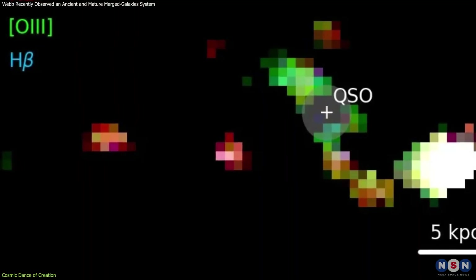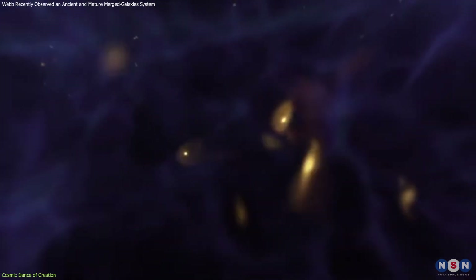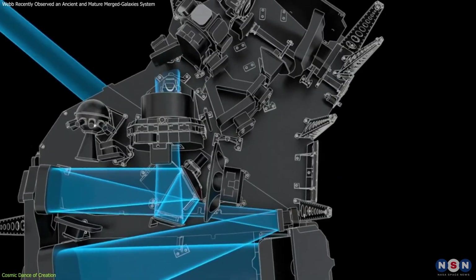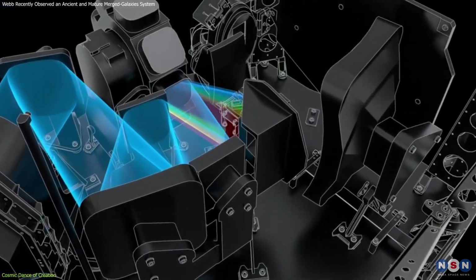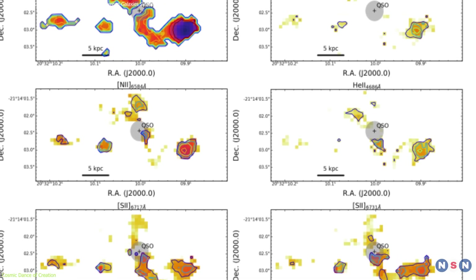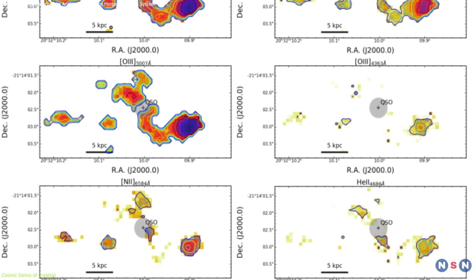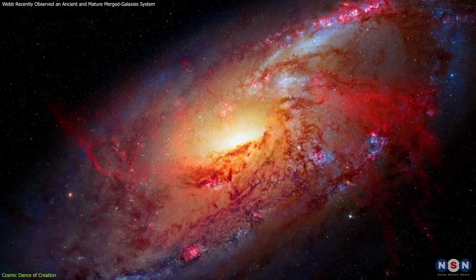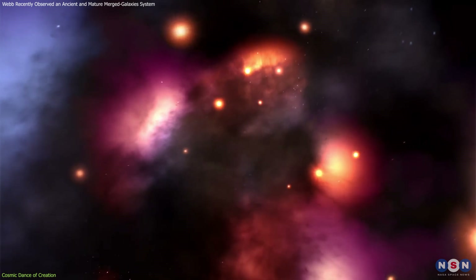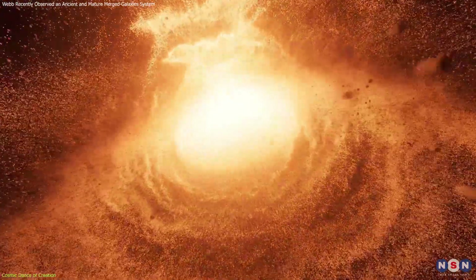The interaction between these bodies provides key insights into how galaxies merge, grow, and evolve. Through the near-infrared spectrograph instrument, Webb captured detailed maps of emissions from hydrogen and oxygen. These emissions are not merely bright colors on a cosmic canvas — they reveal the physical conditions within the galaxies, such as areas of star formation and the influence of the quasar's powerful radiation.